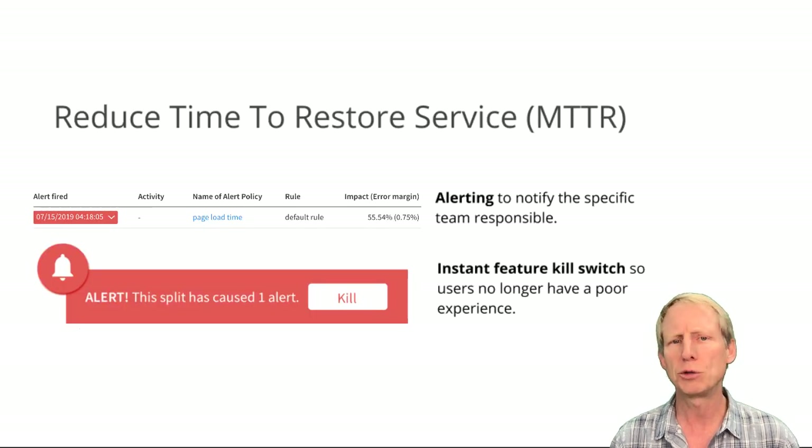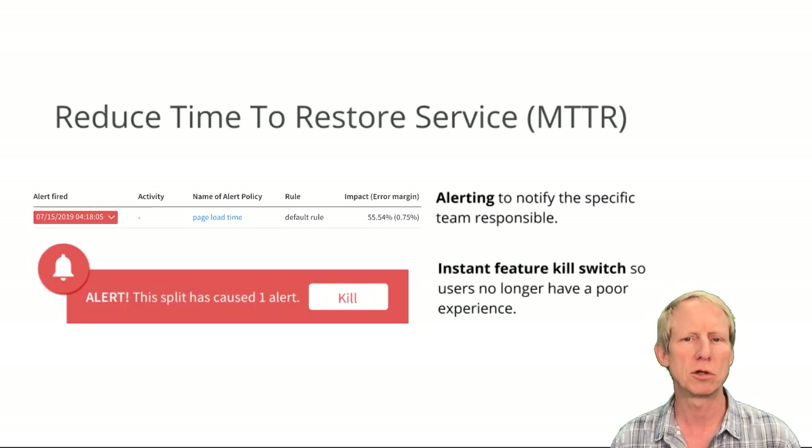And third, Monitor allows you to reduce the time to restore service. By taking the guessing out of root cause analysis, feature monitoring will make your mean time to resolution as short as the time it takes you to press the kill switch.